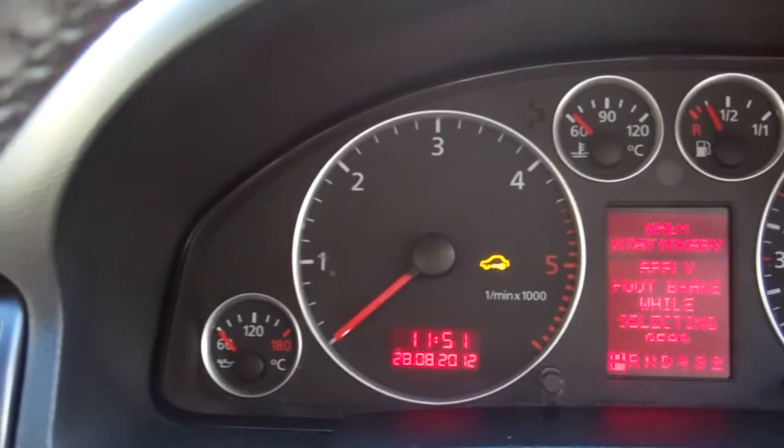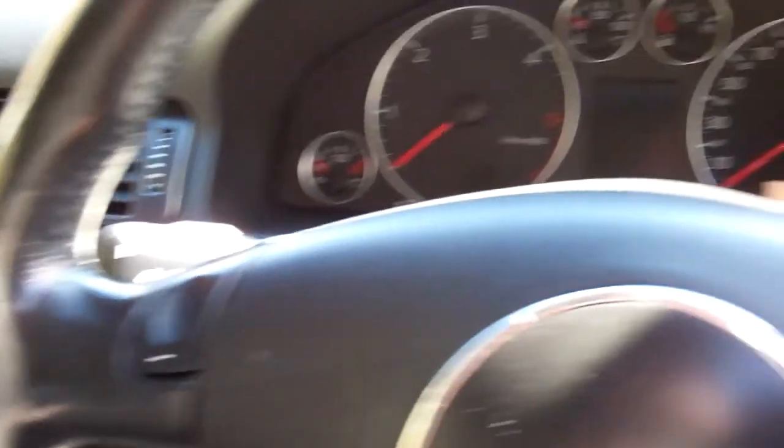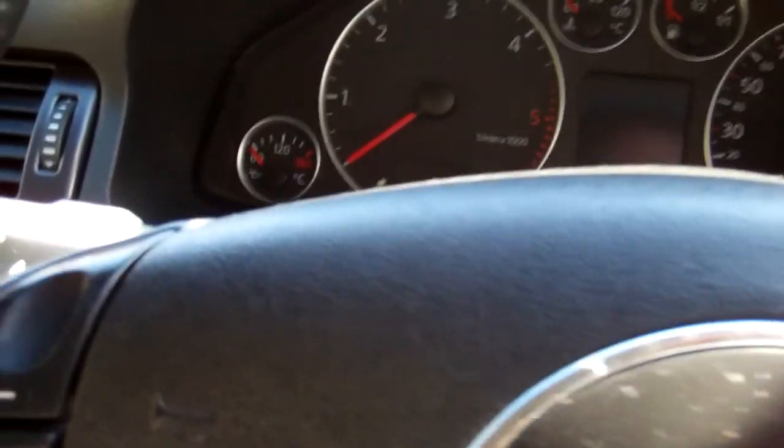ABS in this model — good safety. You can see on the steering wheel you can manually adjust the gears with the plus and minus paddle shifters. That's a cool feature.